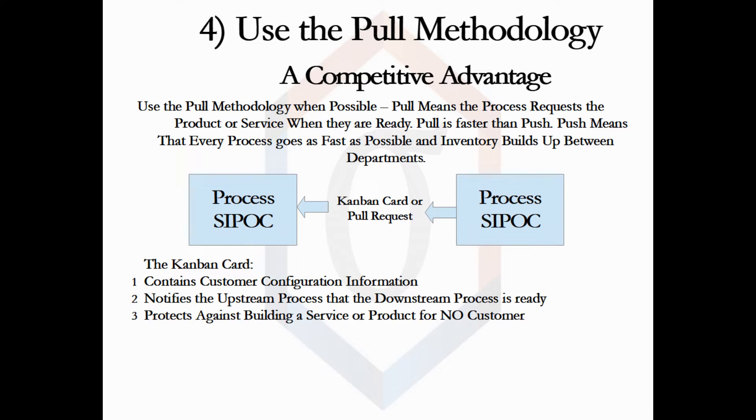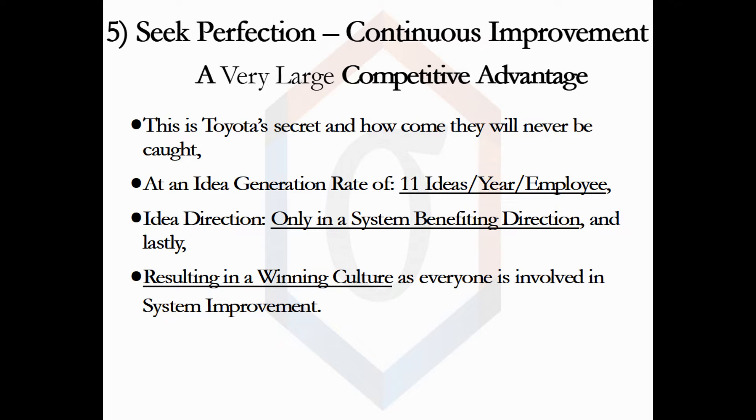Pull is based on passing a Kanban card from the downstream process to the upstream process. This signals the upstream process that the downstream process is ready. The card represents a customer and its product or service configuration. Pull has two major advantages: it is faster than push, and it limits excess inventory by only building for a defined customer. This is a recently discovered very large competitive advantage for Toyota — they will not expand into a new plant unless they can set up this process. The process accelerates Toyota into the future by each individual coming up with 11 ideas every year. Toyota implements about 95% of their employees' ideas, and all ideas move Toyota management closer to their goals, creating a winning system culture.